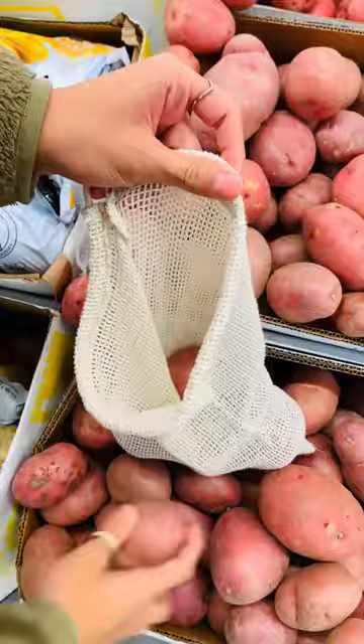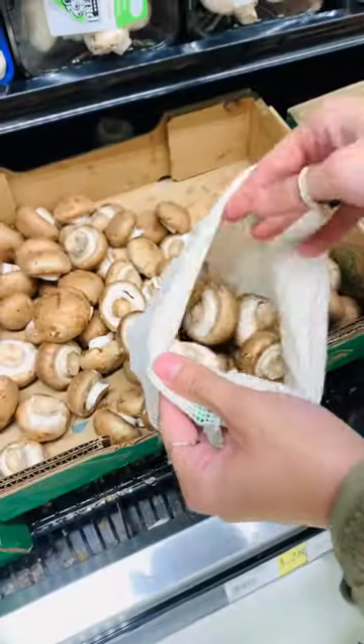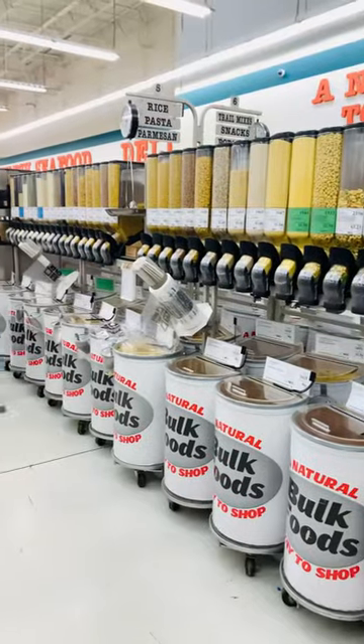We're starting off in the produce section as usual, and I always remember to bring my reusable produce bags to reduce the amount of plastic waste I bring home from the grocery store.